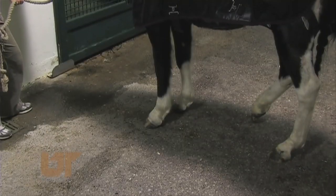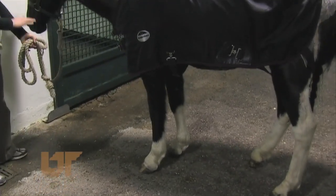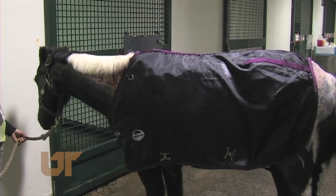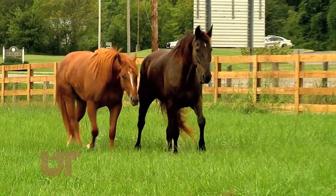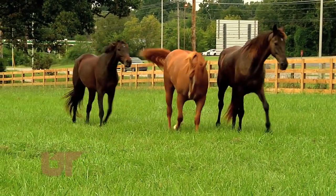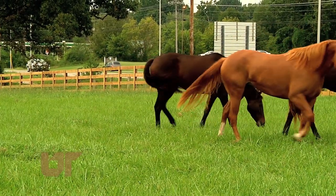More than one million animals have been treated at UT's vet school since it opened in the 70s, including more than 1,400 horses in the last year. If the equine industry is to continue to grow, we'll need advances in medical care for horses. This is Chuck Denny reporting.